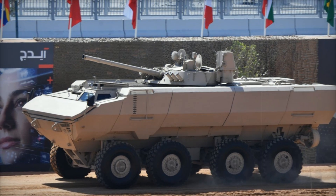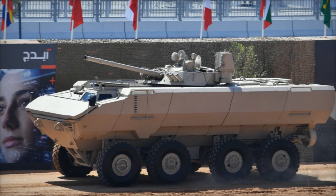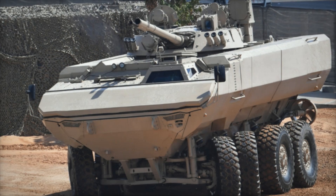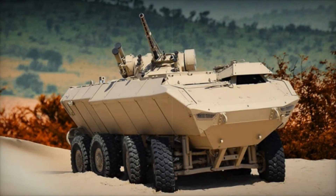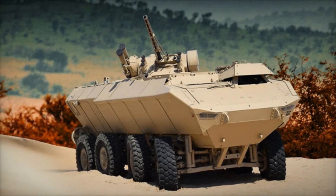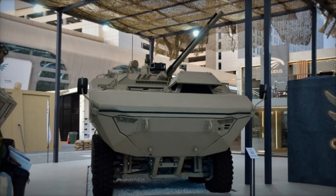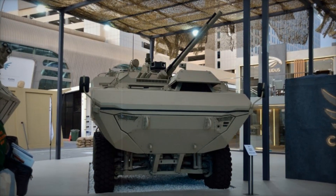The Waash 8x8 looks impressive. A massive angular hull, sloped armored sides, and powerful wheels with deep treads — its design is not only intimidating but also functional. The body is made of monocoque steel armor, making the vehicle lighter and stronger. Thanks to the special shape of its underbelly, the vehicle better withstands mine blasts.